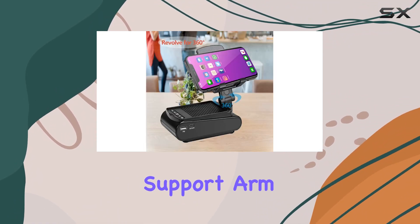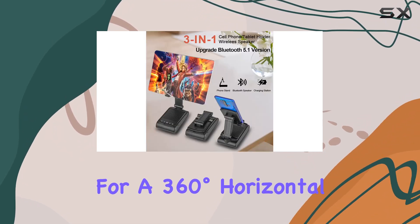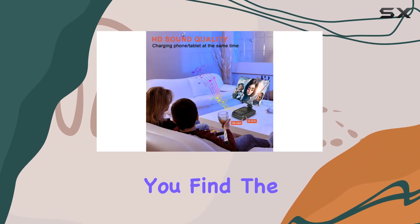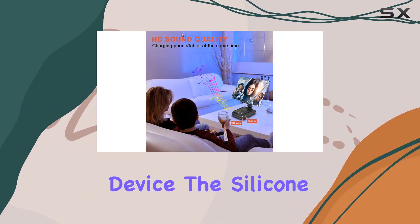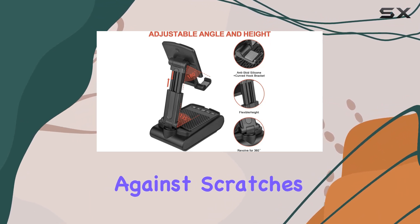The support arm of the phone holder is adjustable in height and angle, allowing for a 360-degree horizontal rotation, ensuring you find the perfect viewing angle for your device. The silicone pads on the phone holder and speaker base provide maximum protection against scratches and sliding.